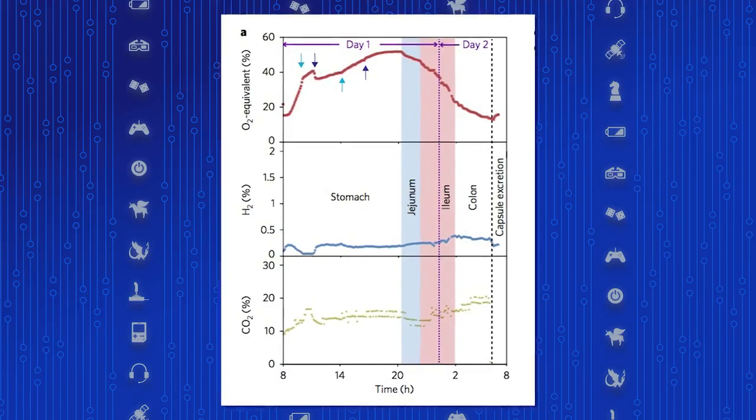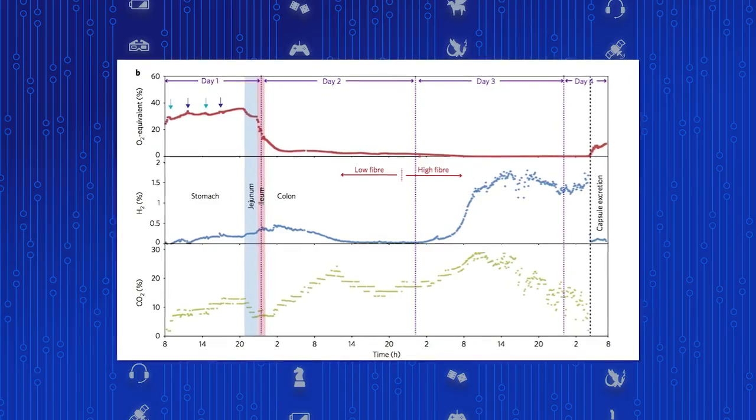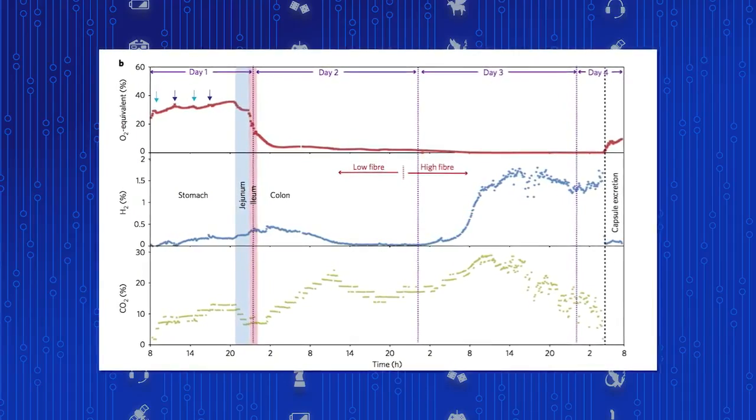On one trial they tested with an extremely high fiber diet, and then an extremely low fiber diet. On the high fiber diet, it took 20 hours to get from the mouth to the other end — spending 4.5 hours in the stomach, 2.5 hours in the small intestine, and 13 hours in the colon. During that time, gas measurements were taken, revealing information about what's going on in the gut.